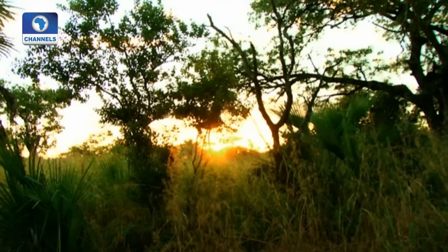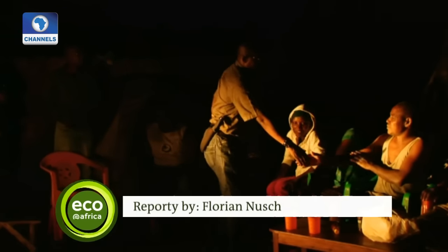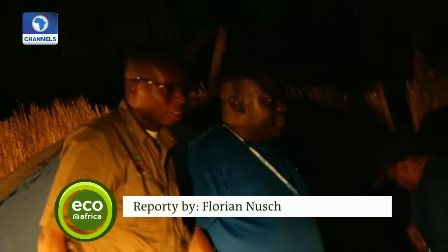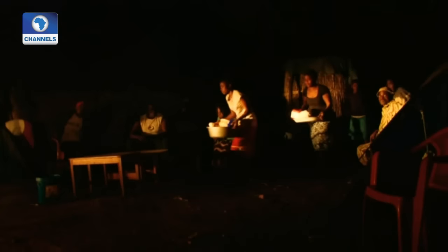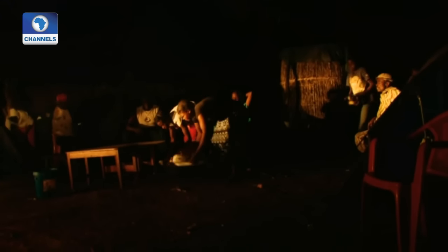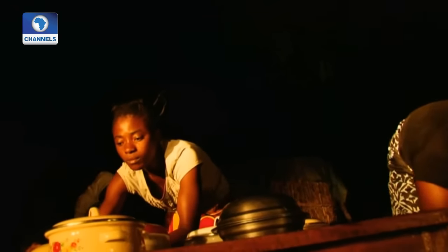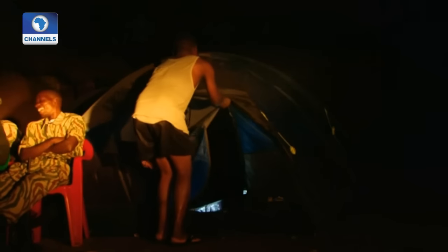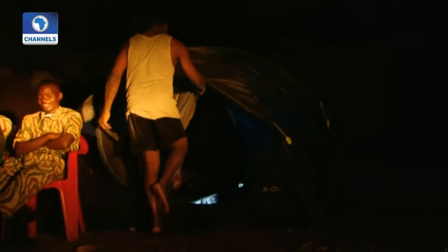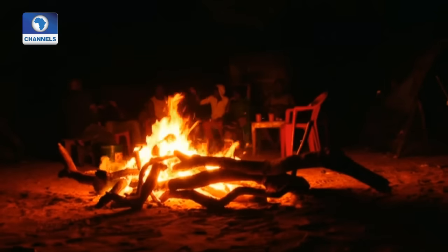By sundown, the rangers have managed to cover another four of the 170 survey zones. At the camp, Abel Siampale meets the other two teams involved in the forest inventory, and they sit down for their first warm meal of the day. The rangers plan to be finished with their inventory by the end of the month — that's when they'll find out exactly what is left of the Miombo forest.